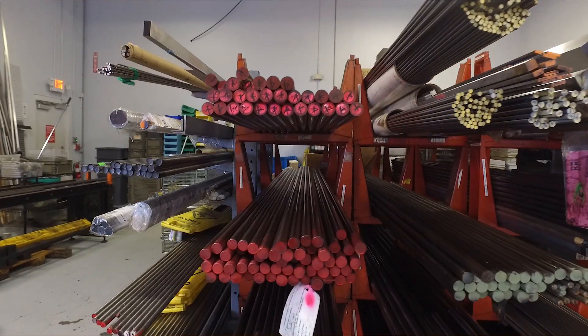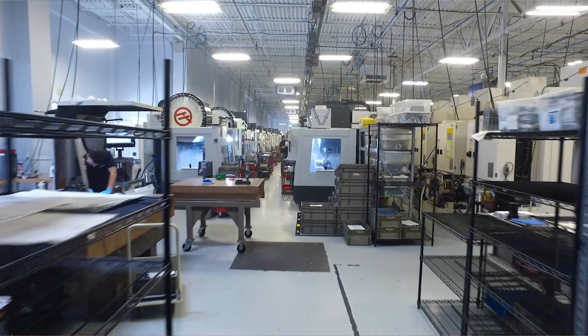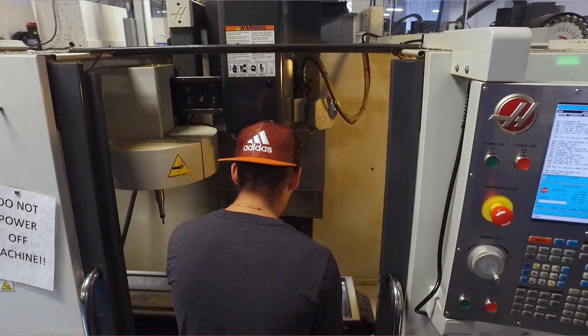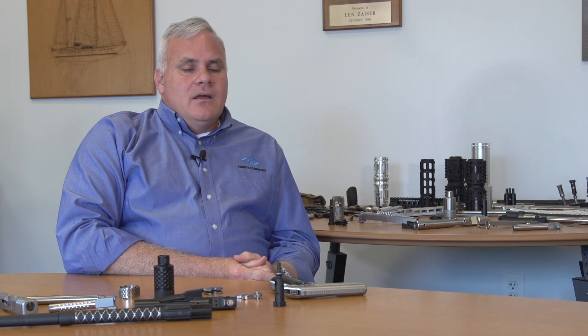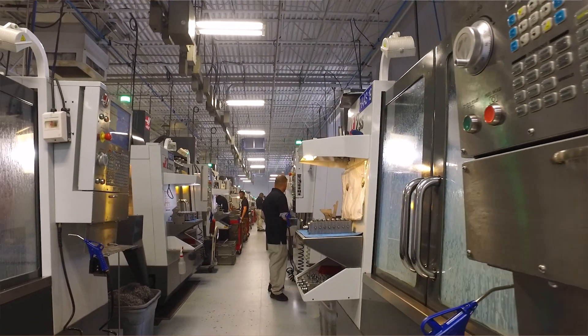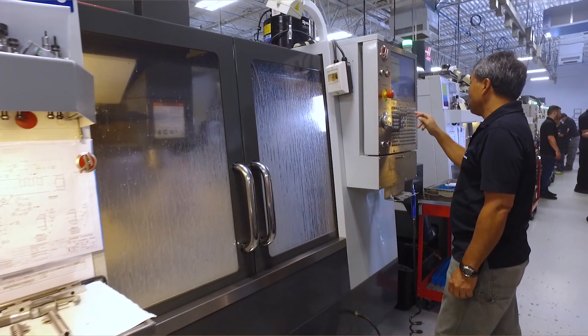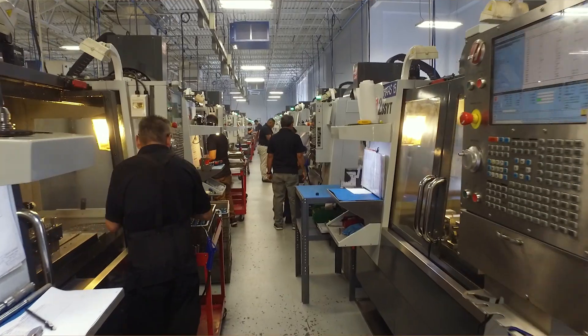When we started Azimuth in 2012, we needed equipment and we needed it fast. We went to the usual suspects out there, and they were talking about delivering machines six to twelve months out — we wouldn't have been able to get our project off the ground. We called Haas, and they told us within two weeks we could have our first six VF-2 SSYs. Those machines hit two weeks later from California, they're in our factory, and within one week every one of those machines were producing parts. No one else in this industry can really give you that kind of super rapid delivery and production.